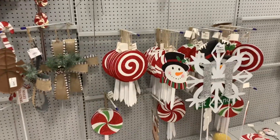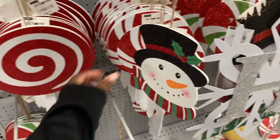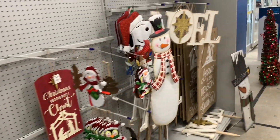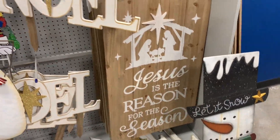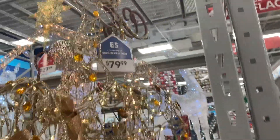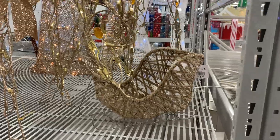These cute signs are $3.99 — oh that's not bad, that's cute! The snowman. A cute sign says noel. Jesus is the reason for the season. The reindeer in gold — $79.99, and this little sled is $14.99.